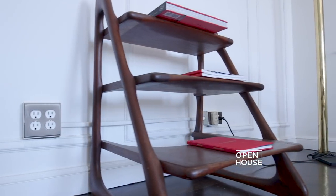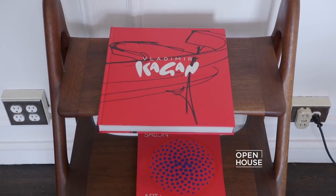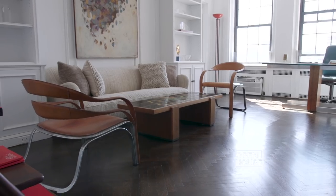Another iconic piece is the library stairs. They have my dad's books on them right now, but they can actually be used to reach the upper shelves in your library — so a practical and very beautiful piece.